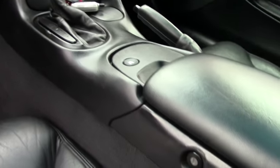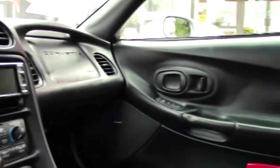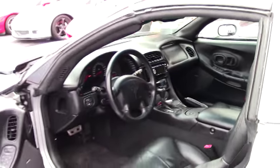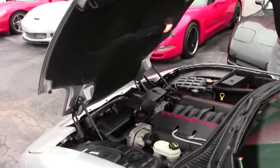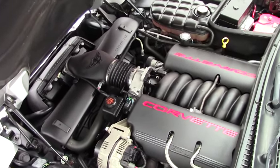Dual power sport seats. It's an automatic transmission. You can also take a look at more pictures on our website at buyavet.net. This has the 350 LS1 Corvette engine — a 5.7 liter — gets great gas mileage.